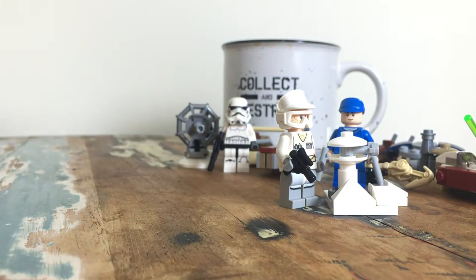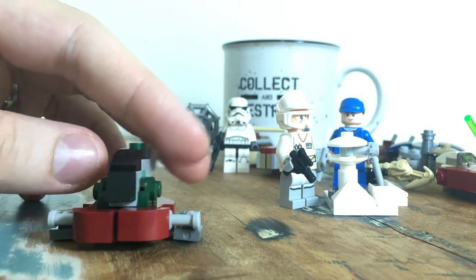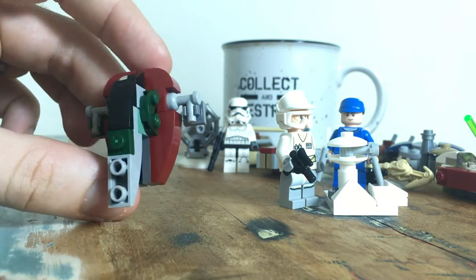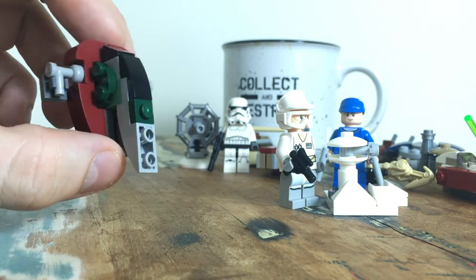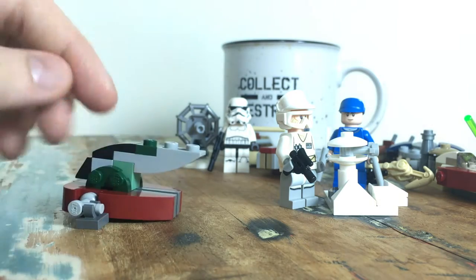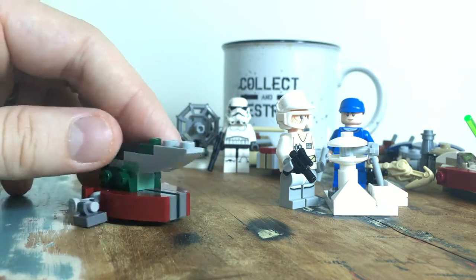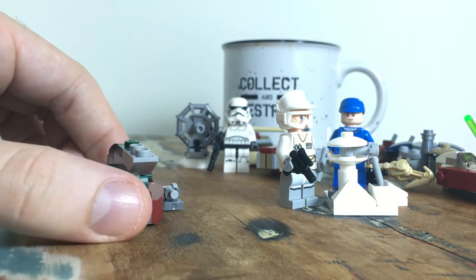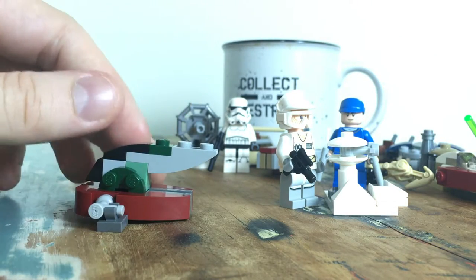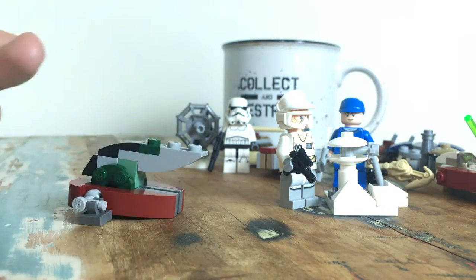This one was actually really cool — at first I was a bit meh because we've gotten a Jango and Boba Slave One build before and they were the same build. But this is a different build for Slave One, and once I built it I really liked it. The other ones work better in a flying pose; this one works really well as a docked pose, so you could do a little diorama. I think they did a great job — I'm quite surprised because I didn't think I was going to like it.